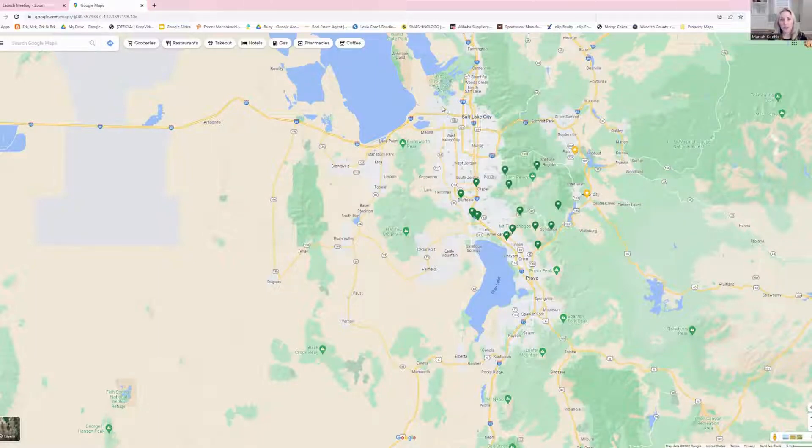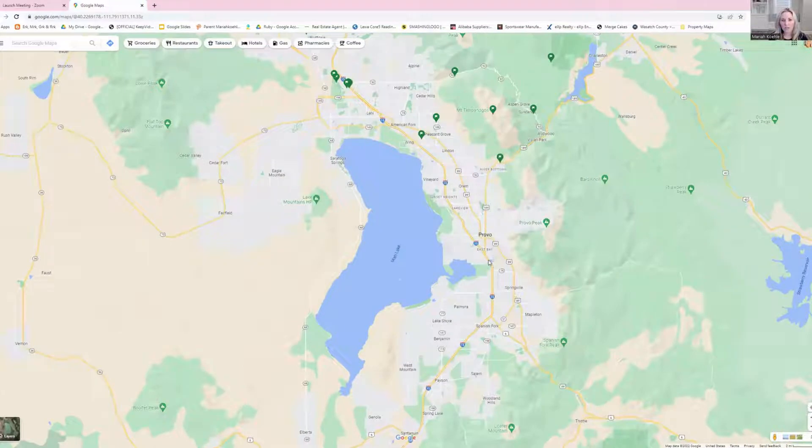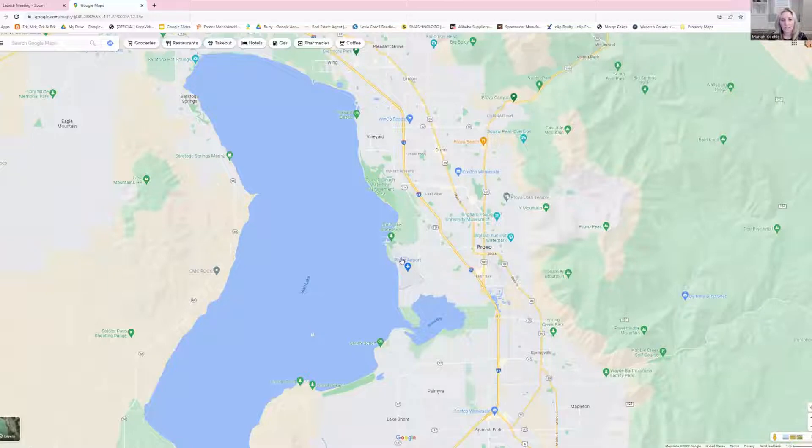Salt Lake City is obviously our capital here in Utah. We've got an international airport up here, and Provo is about 35 minutes away from the Salt Lake International Airport. But interestingly enough, Provo also has its own airport. It's actually just to the west of Provo, really close to Utah Lake. It's a small airport, so you're going to have places like Spirit Airlines or some of those other small ones fly into there. The bigger airports will be more up north at the international airport.